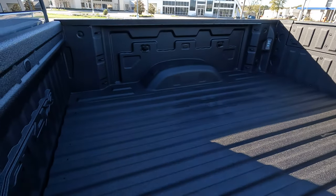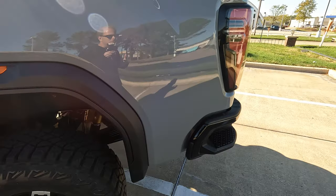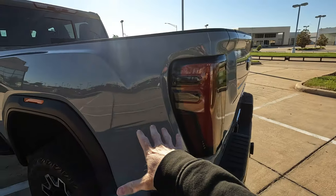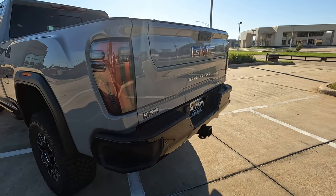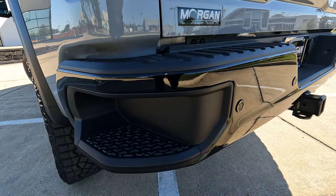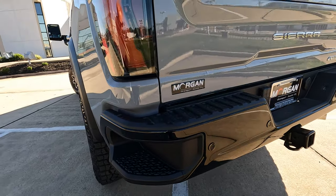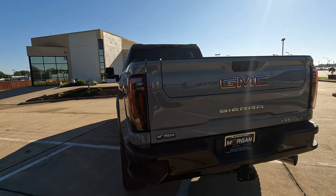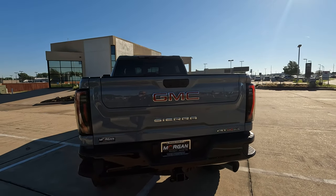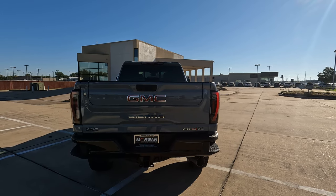This truck does not have the kick-activated steps for bed access, but you do have the built-in step that makes it easy. You can also gain access into the bed from the front area without climbing all the way in. There are the corner steps — or bumper steps — nice and deep, making it easy to climb into the back. And there's the multi-pro tailgate, which we'll get to shortly.